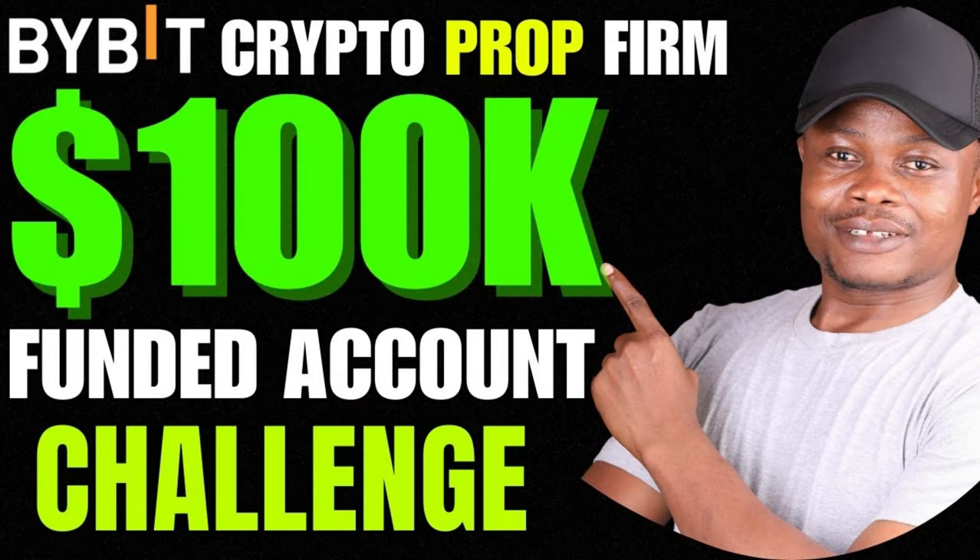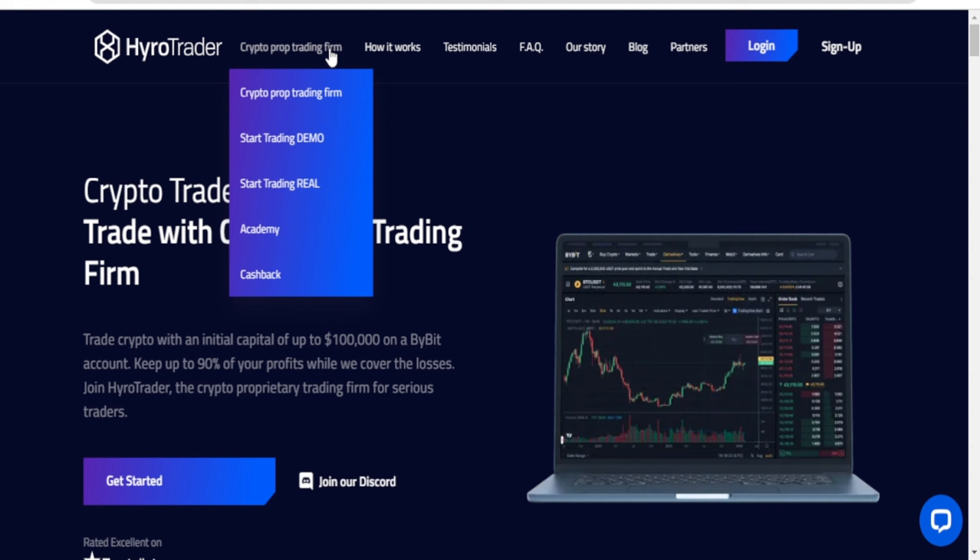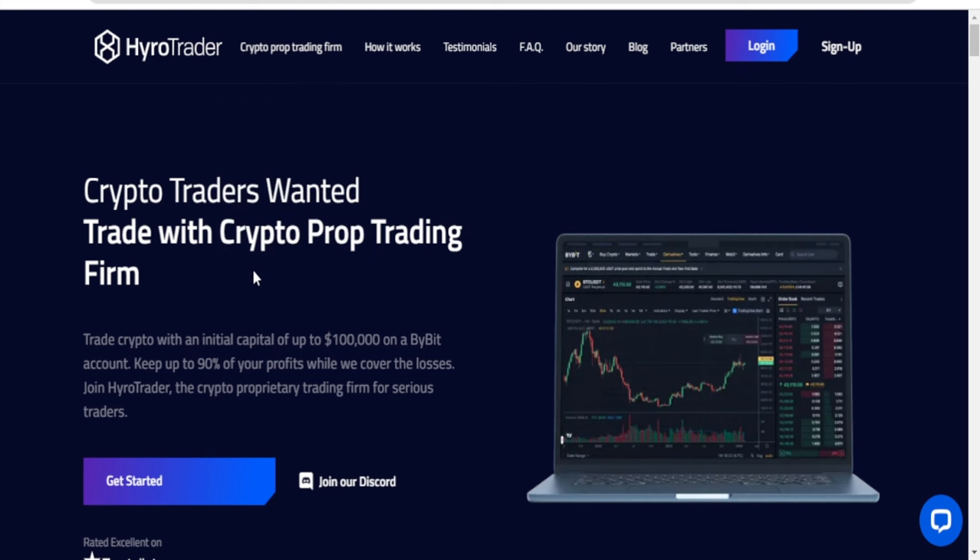Hello guys and welcome back to this video. In today's tutorial I'm going to walk you step by step on how to get a funded account with the HyruleTrader platform. The first thing I want to do is come to the Crypto Pro Trading firm. You'll see different options: start trading demo and start trading real account. The one I've been doing is the start trading demo.